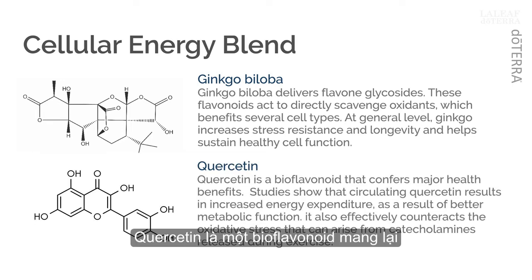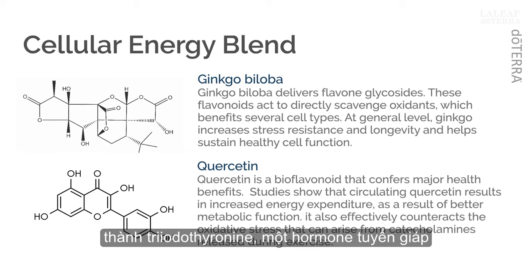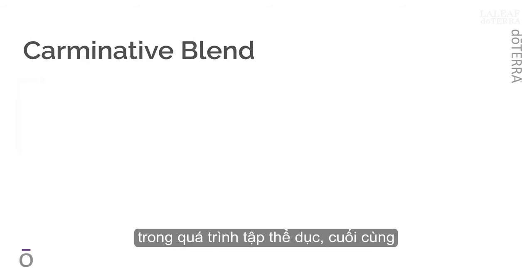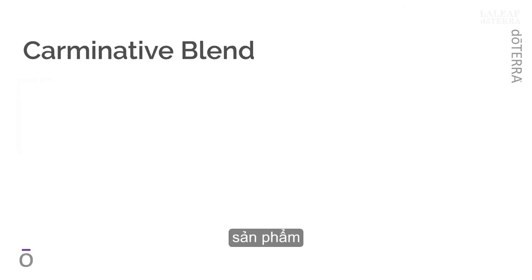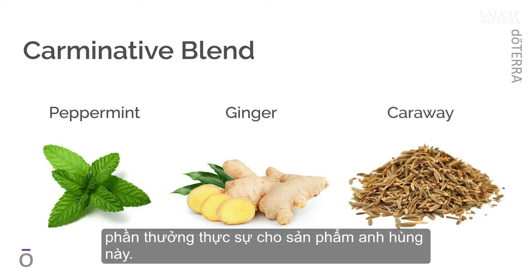Quercetin is a bioflavonoid that confers major health benefits. Studies show that circulating quercetin results in increased energy expenditure as a result of better metabolic function. Mechanistically, quercetin works by increasing oxygen consumption in human skeletal muscle cells, which may increase the formation of triiodothyronine, a thyroid hormone related to metabolism, body temperature, and heart rate. Quercetin also effectively counteracts the oxidative stress that can arise from catecholamines released during exercise. Finally, a unique inclusion in this product is a blend of peppermint, ginger, and caraway, which helps to soothe an upset stomach.